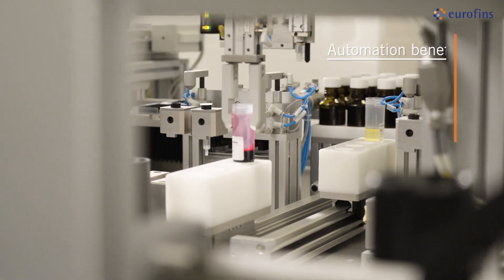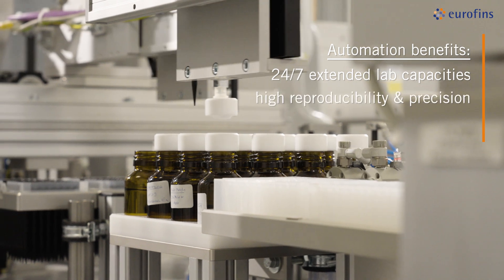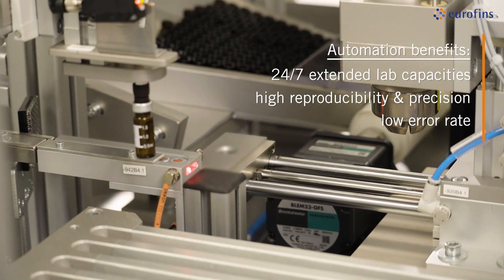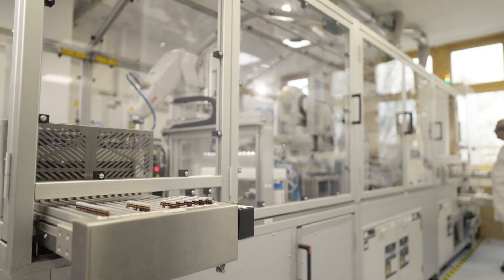Customers benefit from 24-7 dynamic adjustment of lab capacities, high reproducibility and precision, as well as a low error rate. Reliable expertise you can trust in.